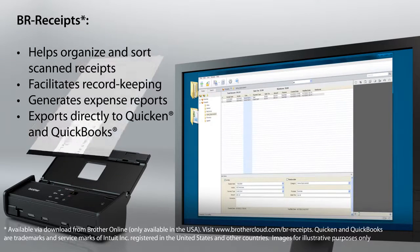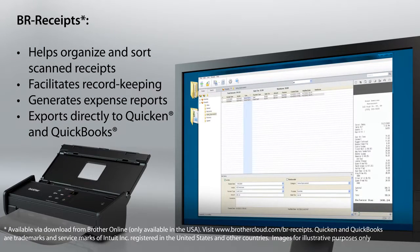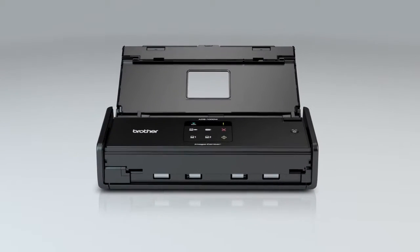Plus, BR Receipts software to organize and sort scanned receipts, facilitate record keeping, generate expense reports, and export information directly to Quicken and QuickBooks.